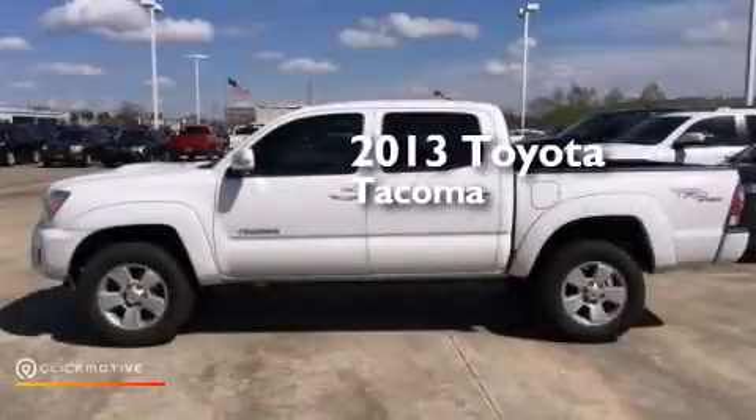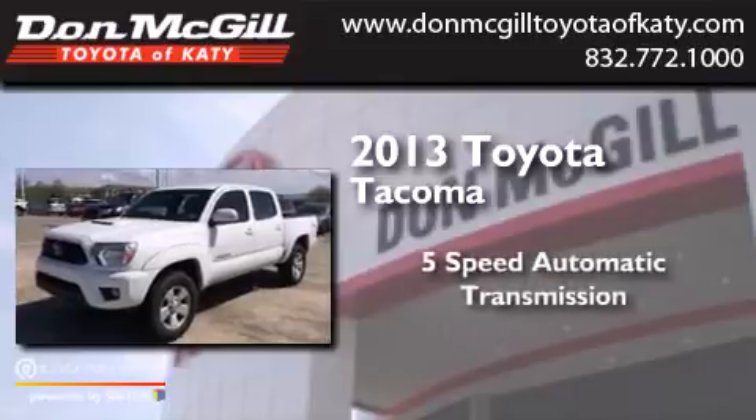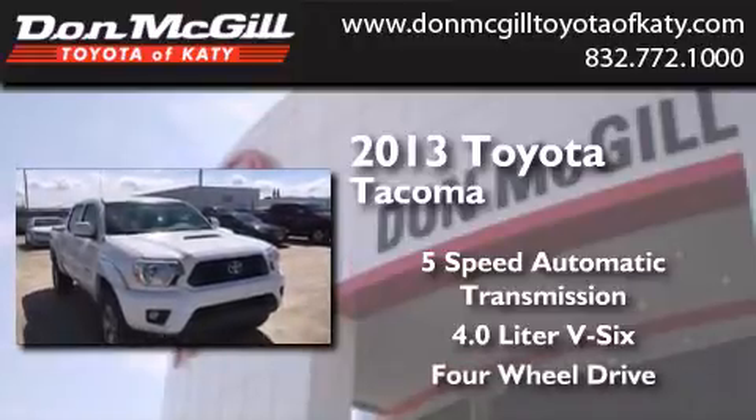This is a 2013 Toyota Tacoma. This truck has a 5-speed automatic transmission, a 4.0-liter V6, and the added safety and control of 4-wheel drive.